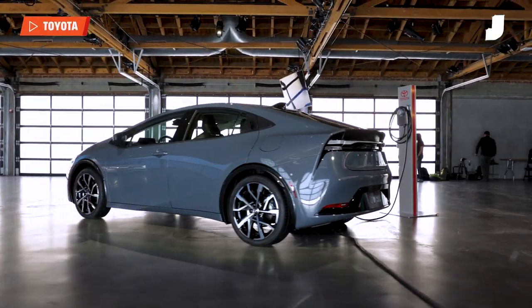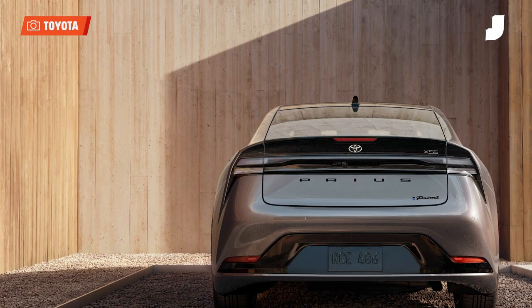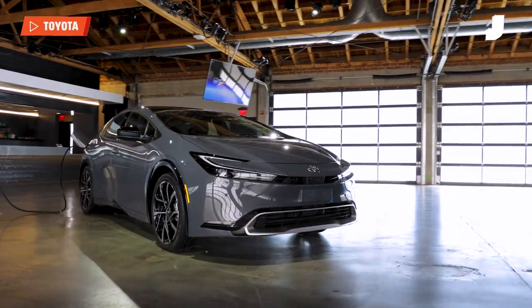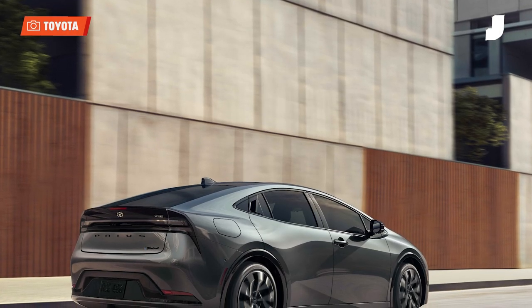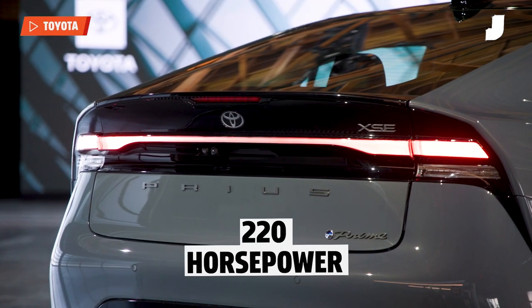The newest Prius, the fifth-generation Prius, is a paradigm shift compared to previous iterations of the car. It looks gorgeous. Without a doubt, despite having a similar very aero-efficient body shape, it looks like a concept car — something that you would see in a motion picture, a science fiction movie set in the 2050s. This Prius, the Prius Prime, has 220 horsepower.